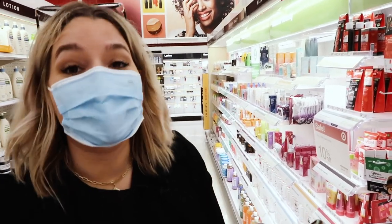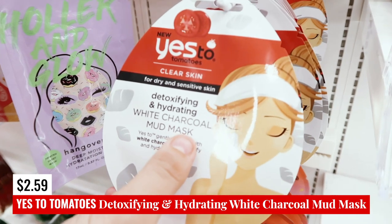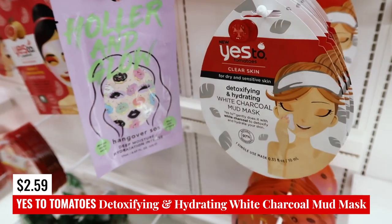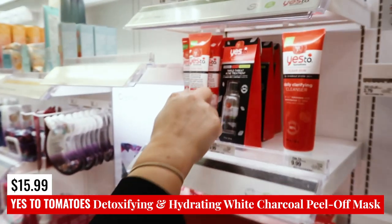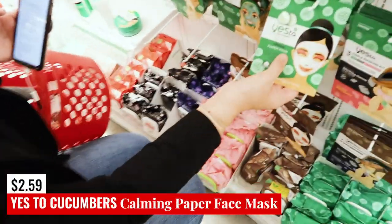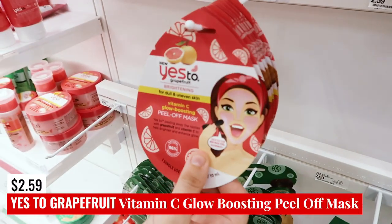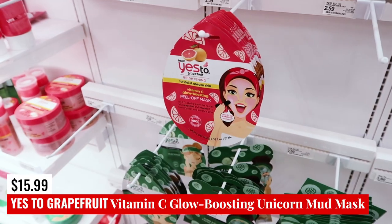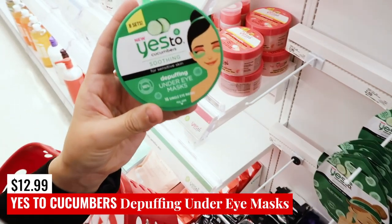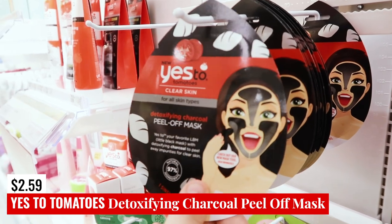Yes to anything is going to be a massive undertaking here at Target — they have so many options. First up, the Detoxifying and Hydrating White Charcoal Mud Mask — the mud version, not the paper version, is safe. They have a single use and also a squeeze tube for multiple uses. The Yes to Cucumber Calming Paper Mask is safe, but not the other versions, so just stick to that one. Yes to Grapefruit Vitamin C Glow Boosting Peel Off Mask is safe. They've also got a Unicorn Mud Mask, which is safe. For under eye, they have the Depuffing Under Eye Mask from Yes to Cucumbers. The Peel Off Charcoal Detoxifying Mask is also safe.